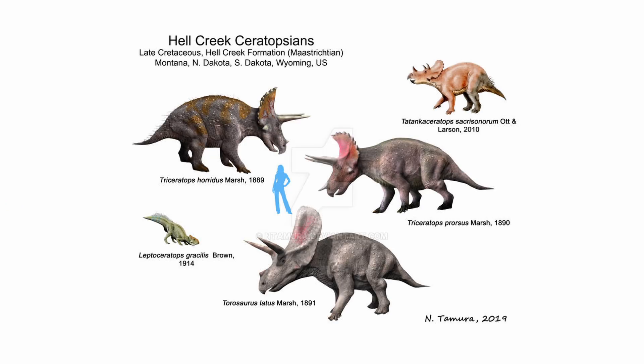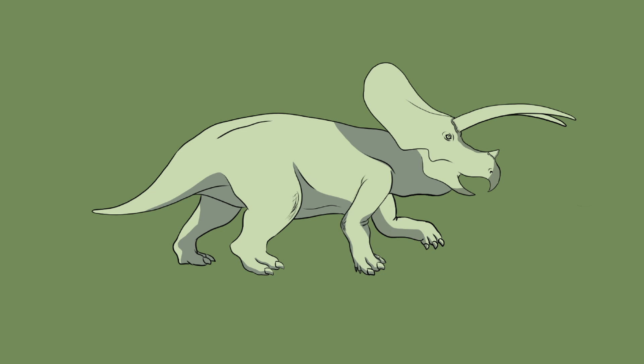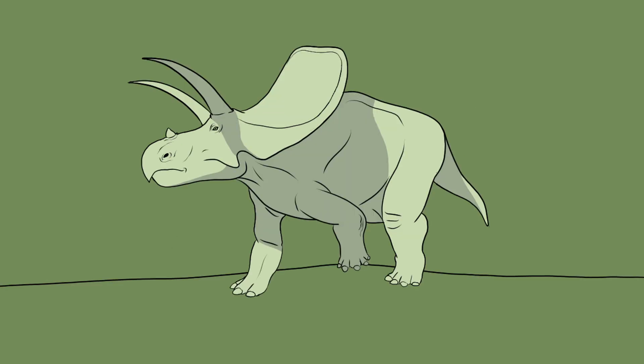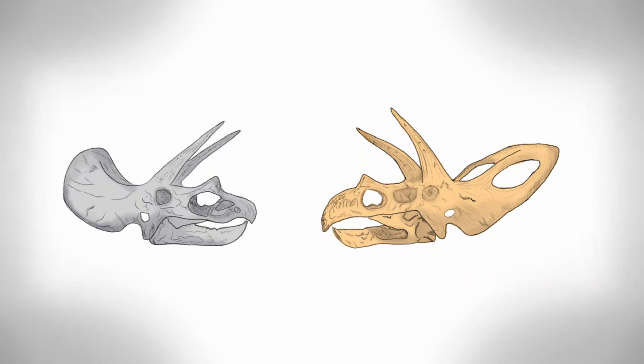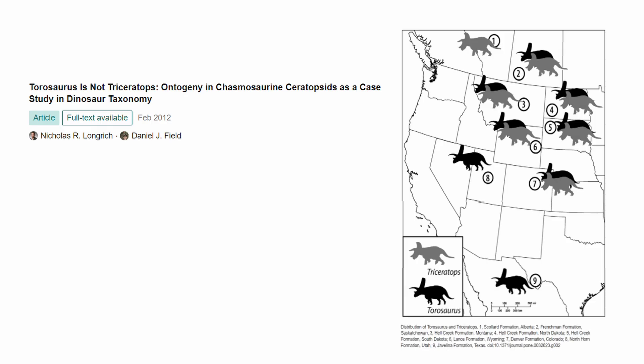Now to discuss some close relatives to the Triceratops genus. Living in Hell's Creek was the Torosaurus, a close cousin to Triceratops. Often disputed over its validity, the Torosaurus was of equal size to Triceratops but can be distinguished by two large openings in the frill and downwards-oriented orbital horns. Coexisting with Triceratops, these two large dinosaurs likely competed for resources, but remained as the dominant species of their respective niches.